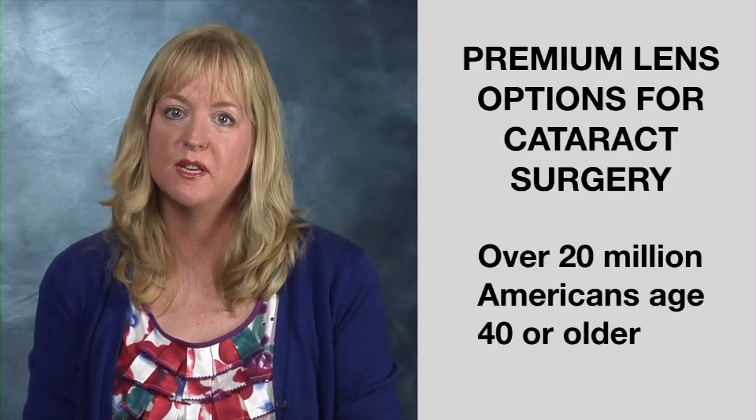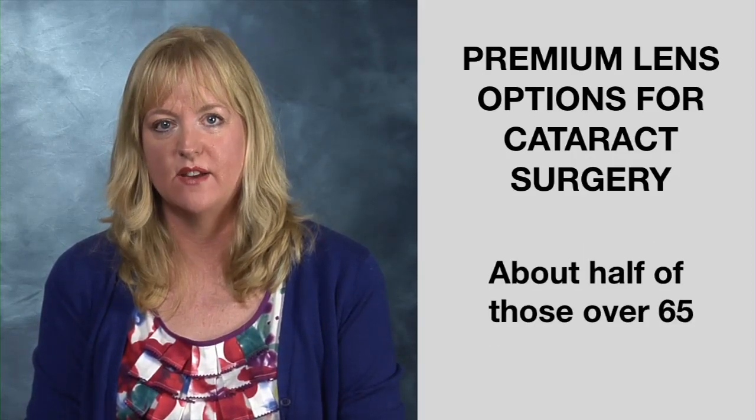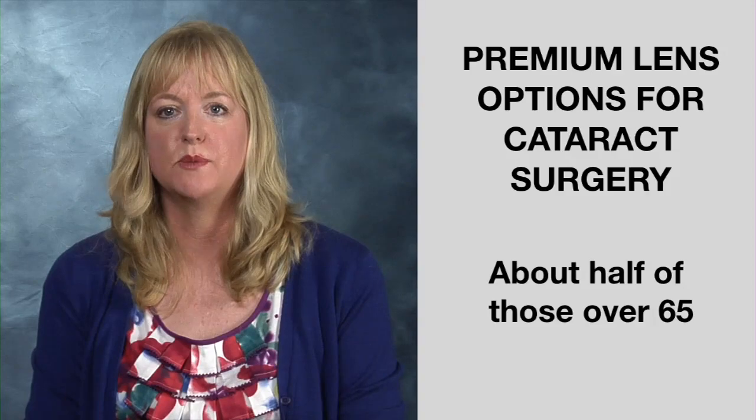A cataract is the clouding of the normally clear lens of your eye. By some estimates, cataracts affect over 20 million Americans age 40 and older. About half of all people over age 65 have some sort of cataract formation. Cataract surgery is one of the most common surgeries performed today, with about 3 million cataract surgeries performed annually in the United States alone.